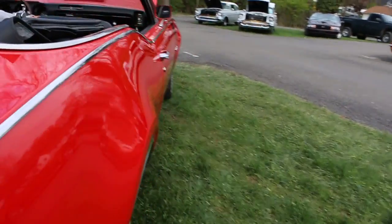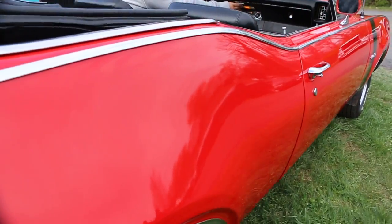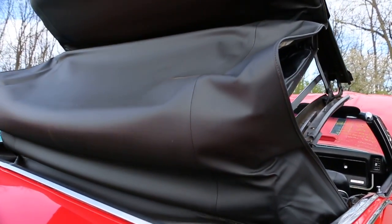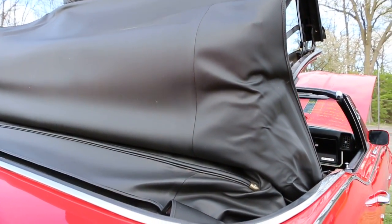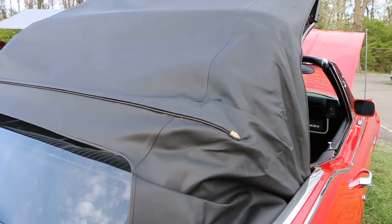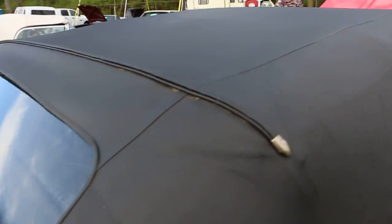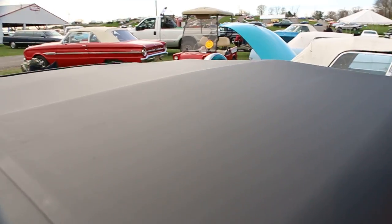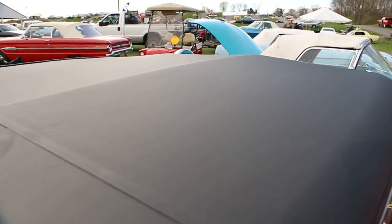Bring the top up. As you can see the top is like brand new, glass back window which is very nice. You just don't see them like this anymore. Fantastic.